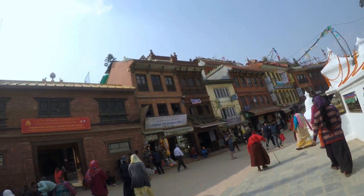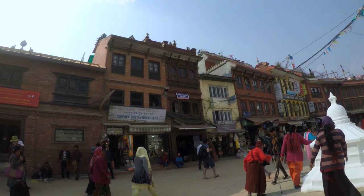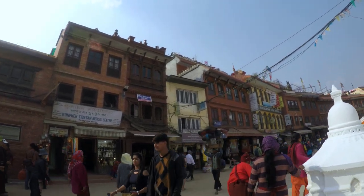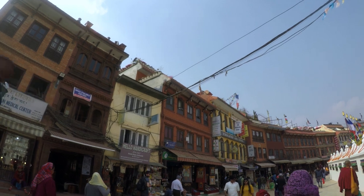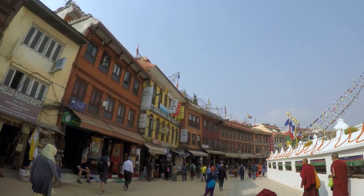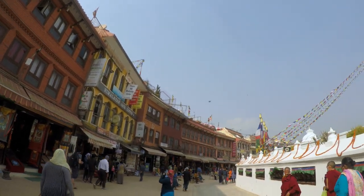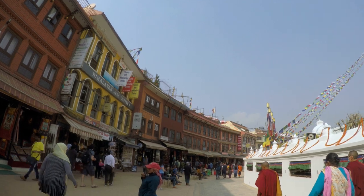The 2015 earthquake severely cracked the spire of Boudhanath Stupa, and it has since undergone reconstruction at the top of the dome. The influx of Tibetan refugees since the 1950s has seen the construction of many Tibetan monasteries, prayer halls, and shrines around Boudha. There are also many restaurants selling Tibetan food.